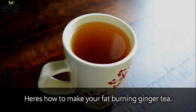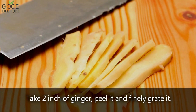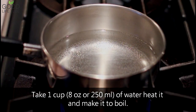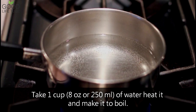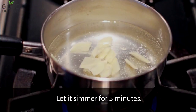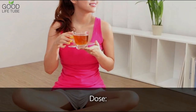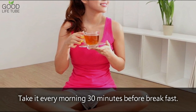Here's how to make your fat burning ginger tea. Take 2 inches of ginger, peel it and finely grate it. Take 1 cup — 8 ounces or 250 milliliters — of water, heat it and bring it to a boil. Add grated ginger and bring the flame to medium. Let it simmer for 5 minutes, then bring it down and strain it. Take it every morning, 30 minutes before breakfast.